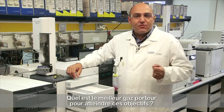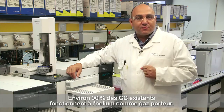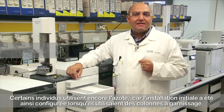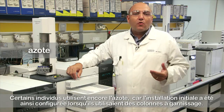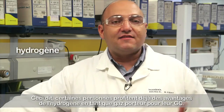Which is the best carrier gas to achieve those objectives? Around 90% of the existing GC instruments run with helium as carrier gas. Some people still use nitrogen, probably because it was installed this way when they worked with packed columns. However, some people have already started to enjoy the benefits of using hydrogen as carrier gas in their GCs.